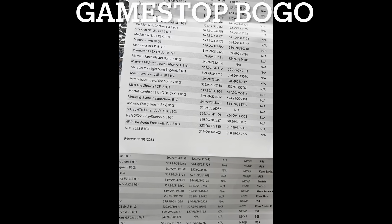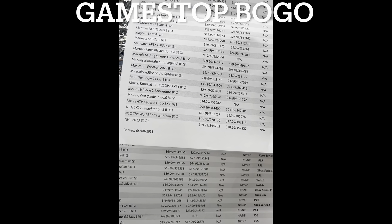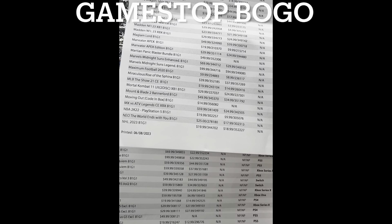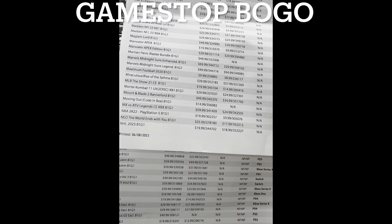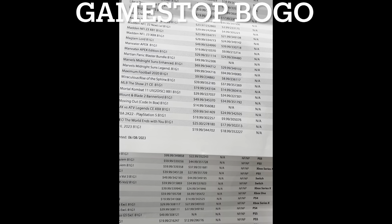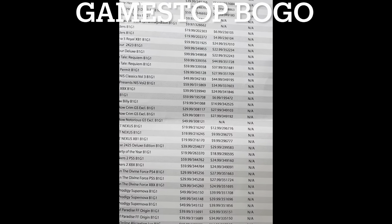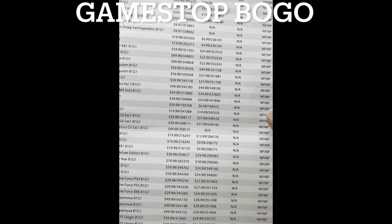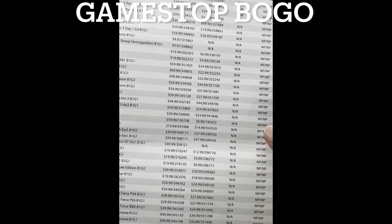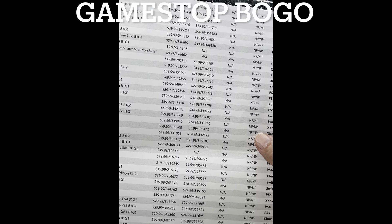Xbox Series X titles: Mortal Kombat 11 you can get for $24.99, and NBA 2K is $9.99 used. Here's a good one for the PS4 — Neo: The World Ends With You. These are titles I'm going to go back for when I get a chance and pick a couple up, because I just didn't see them at the moment. They also have No Man's Sky — that's a title I'd only buy on sale. The Switch version was like $24.99.